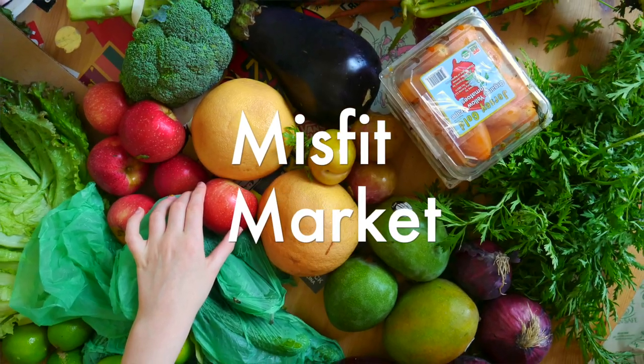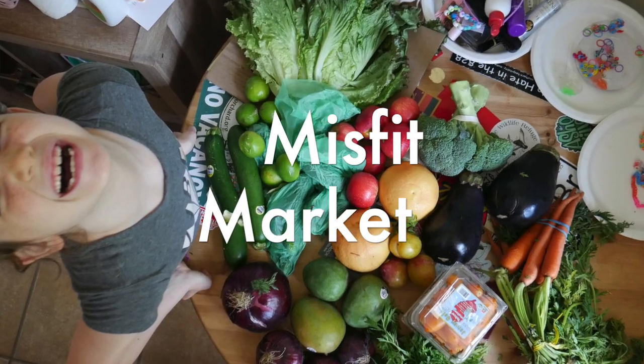We got a Misfits Market box. This is the first video in a series about how I source food for my family, because I'm really interested to find out the most efficient ways to get food for your house.